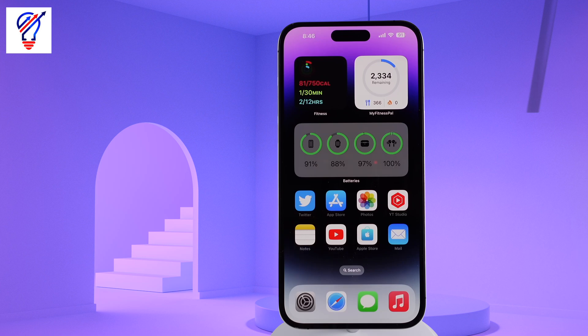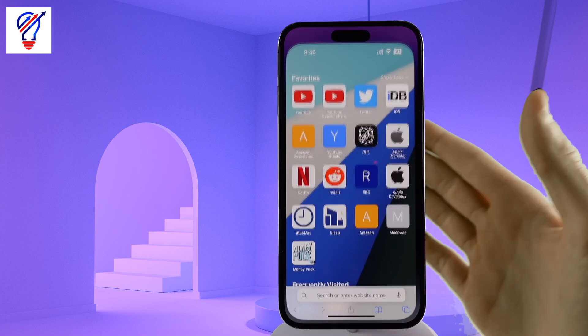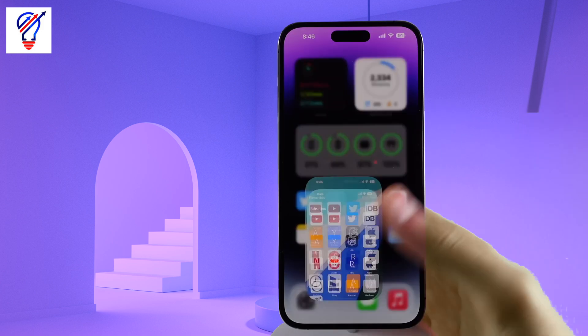In this video, I'm going over 10 things that you need to stop doing immediately on your iPhone. Chances are most of you watching this are guilty of doing just a few of these, and these apply to all iPhones as well.